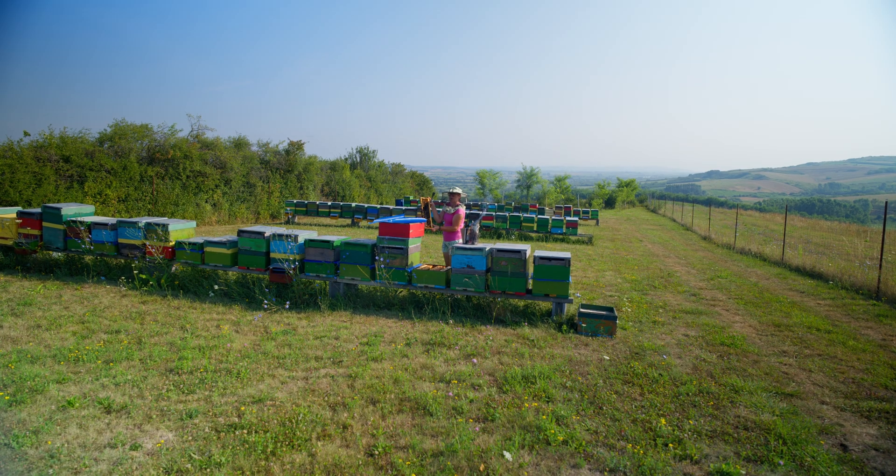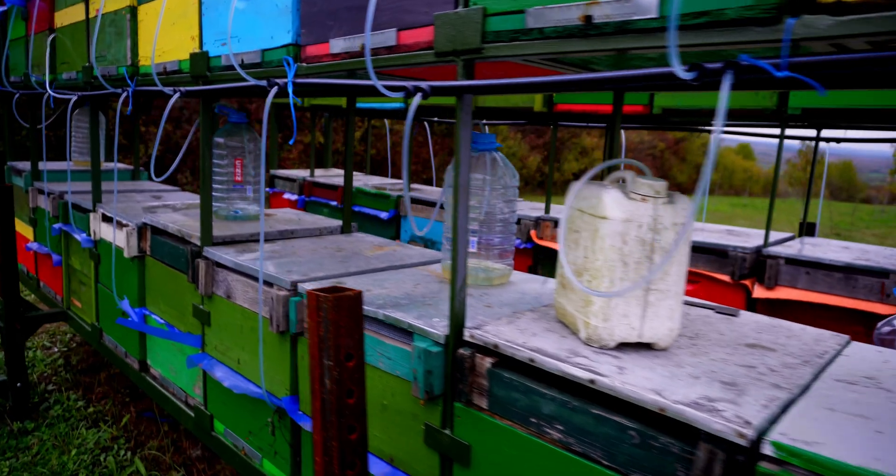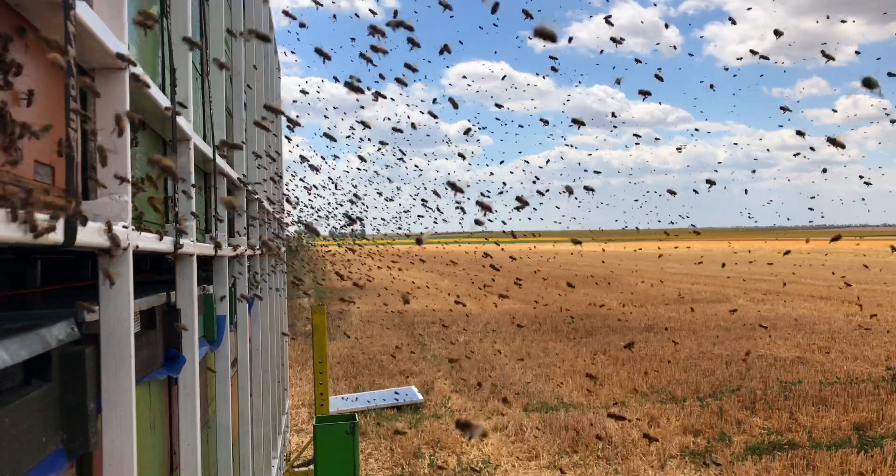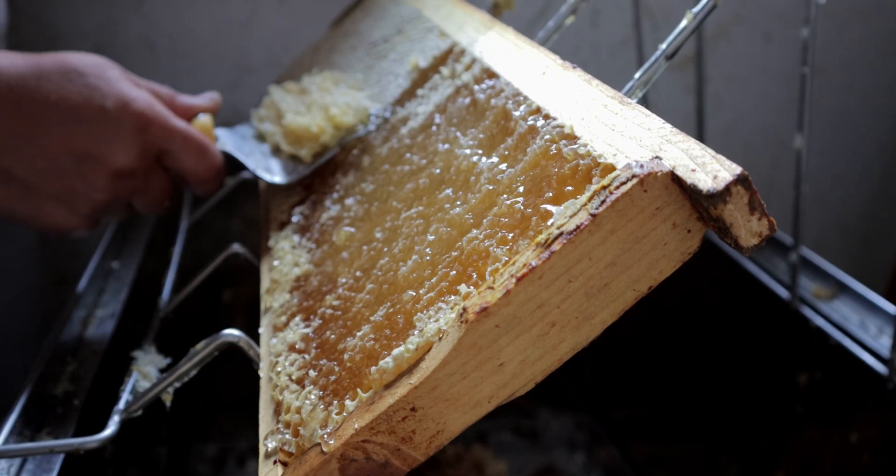The system was a game-changer. It allowed us to stimulate 130 hives simultaneously without opening a single one, ensuring each hive received the same precise amount of syrup. Over time we expanded this to our entire apiary, cutting daily stimulation time from five hours to just five minutes. The results? Stronger colonies, faster growing frames, and a 50% increase in productivity across the board.